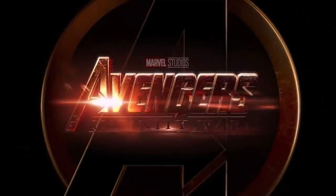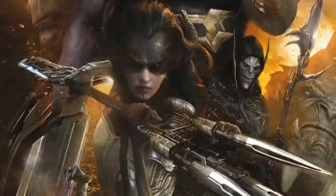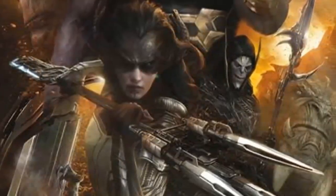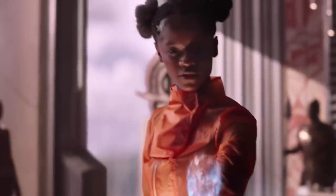The goal of Thanos' Black Order and the Outriders is pretty simple. Vision has a stone in his head. He's in Wakanda, so they need to break through Wakanda's defenses and take it. Infinity Stone aside, this is a pretty basic setup for a great siege sequence. All the ingredients are in place, but you're missing the tone needed to really pull it off.